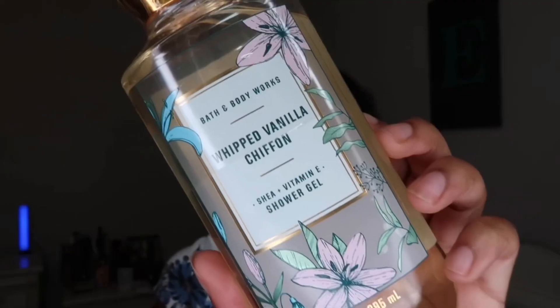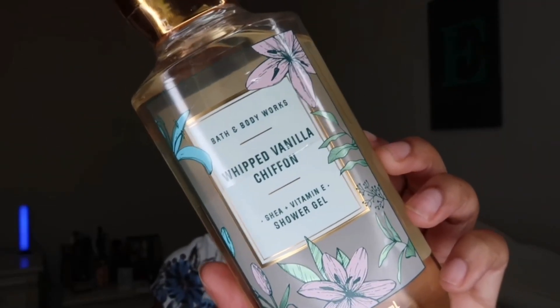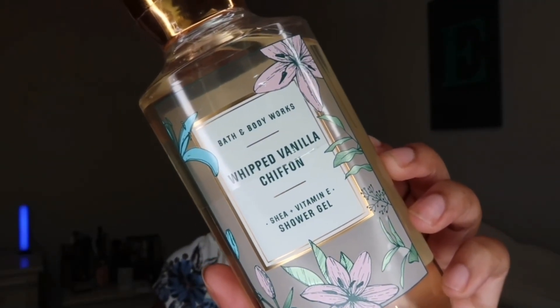The last shower gel I picked up is the Whipped Vanilla Chiffon, which has shea and vitamin E. The key notes for this are wild vanilla beans, spun sugar, and white peach blossom.